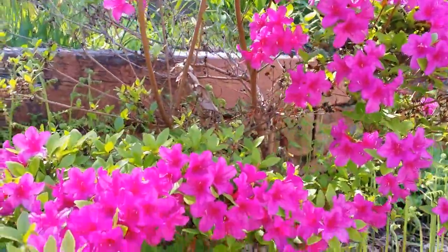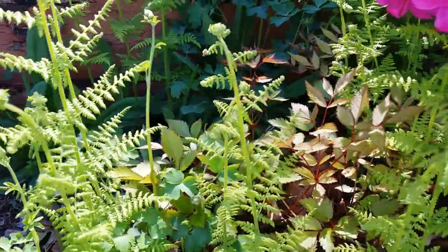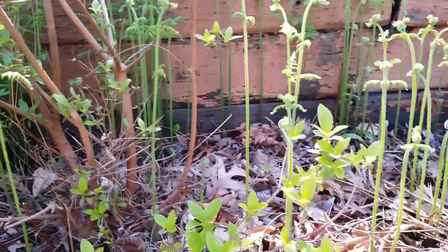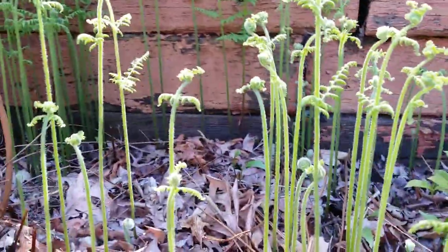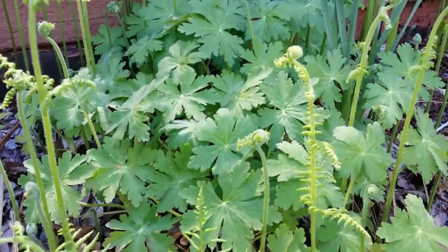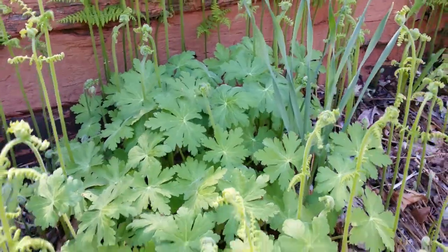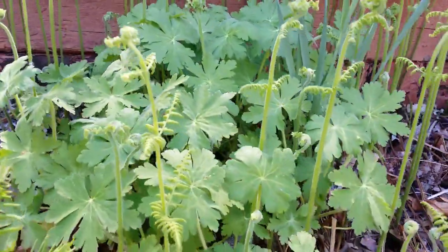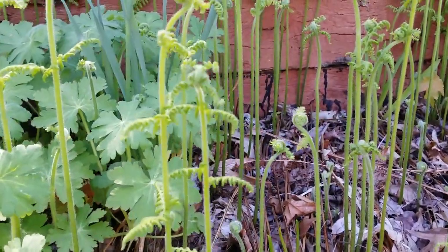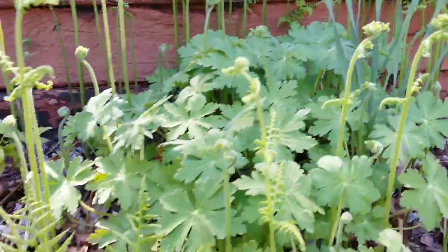There are so many ferns in here that I'd like to get rid of. They are spreading like wildfire — look at those ferns, they're not supposed to be there. There's some geranium in the middle of the fern bed too. Yes, I want to get rid of them, it's so hard.